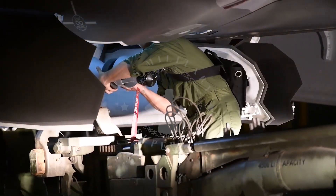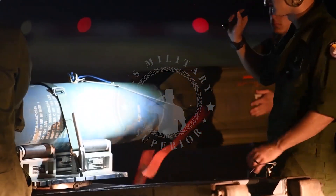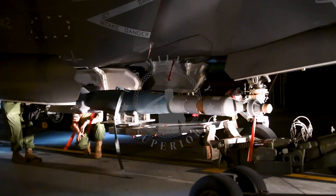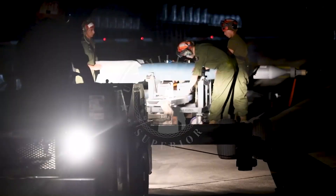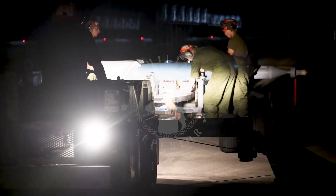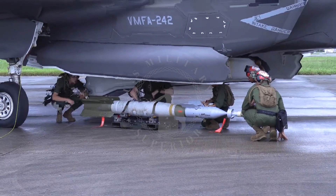Jointly developed by Lockheed Martin Corporation and Raytheon Company, the Paveway LGBs family is the best-selling smart bomb variant on the market, especially the GBU-12 LGBs variant, which uses the most popular smart bomb platform in NATO's line of weapons, namely the MK-82.